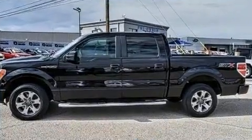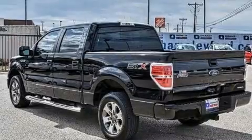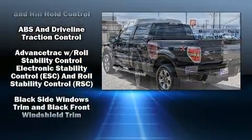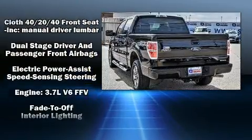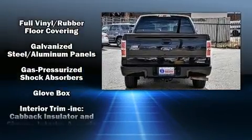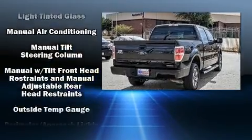Top features include remote keyless entry, one-touch window functionality, a front bench seat, and power windows. Audio features include an AM/FM radio and four well-positioned speakers. Side curtain airbags deploy in extreme circumstances, shielding you and your passengers from collision forces.